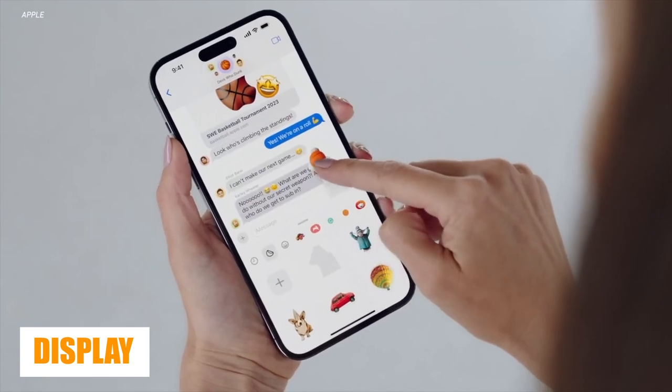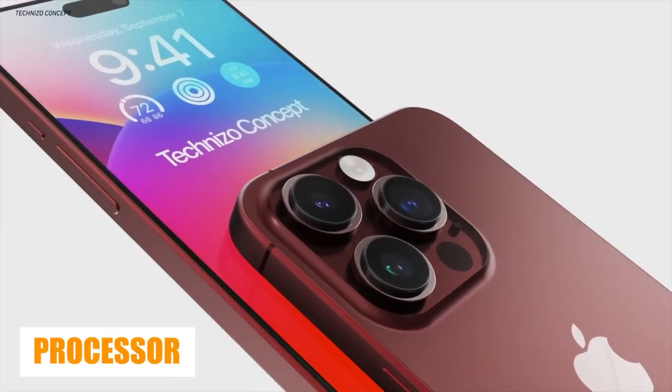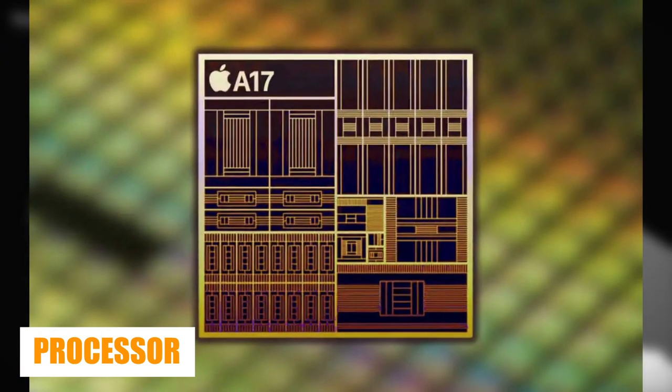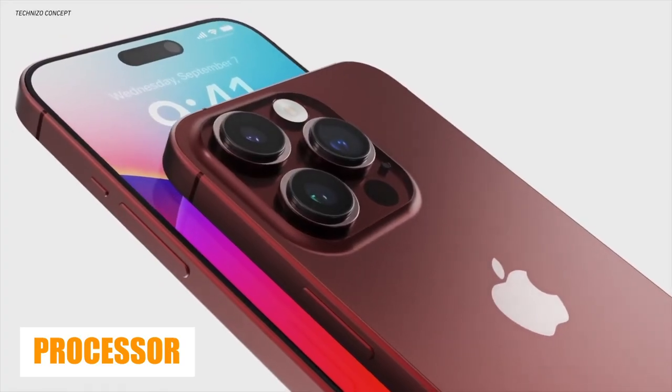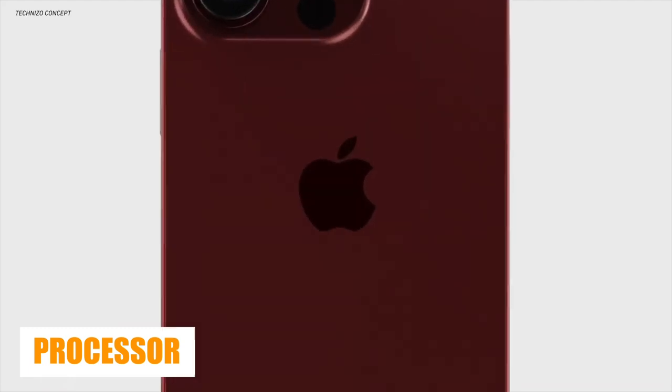When it comes to display, Apple has really outdone itself, catching up to the likes of Samsung. The iPhone 15 Ultra is expected to get Apple's newest A17 Bionic processor, which will be built using a 3-nanometer process for the first time. Apple has used a 5-nanometer process since the A14 was introduced in 2020.